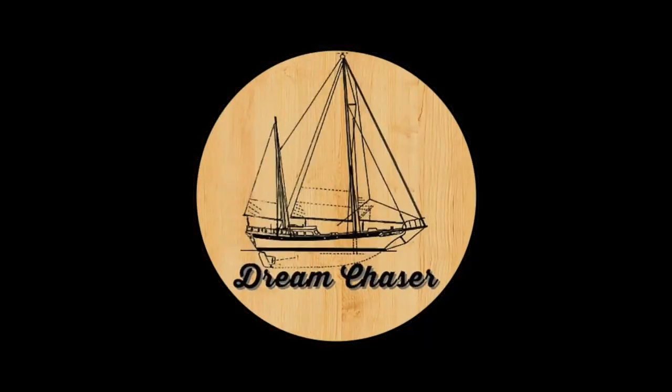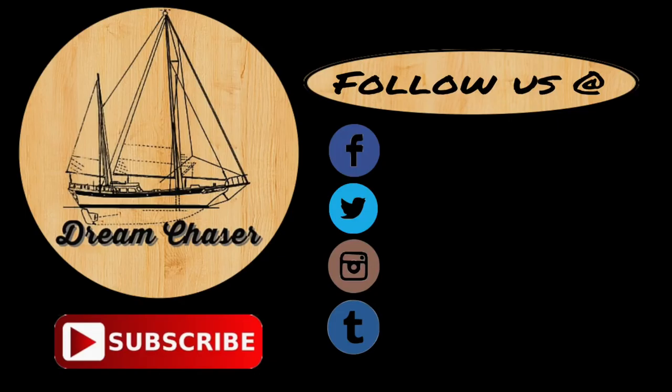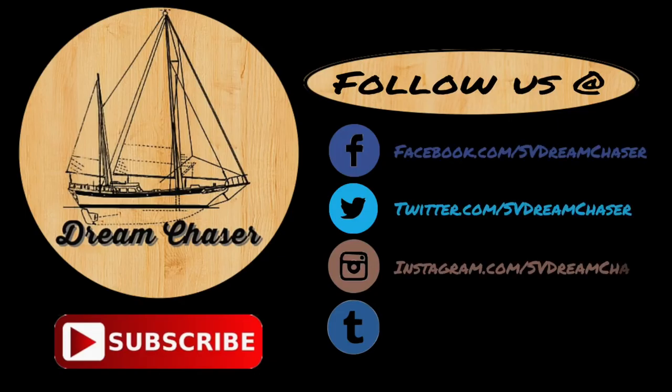I hope you enjoyed this episode — if you do, give it a thumbs up and a like, and share it with your friends. Thanks, y'all. Hey everybody, thanks for watching. Please follow us on Facebook, Twitter, Instagram, or Tumblr. Take a moment to go over to our website at svdreamchaser.com to download free resources for cruising and how-to projects. Thanks for watching, fellow dreamers.